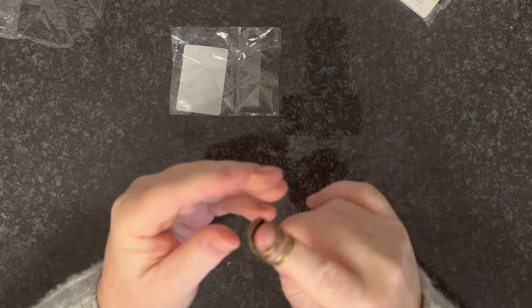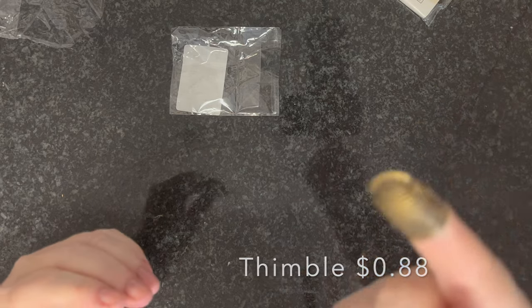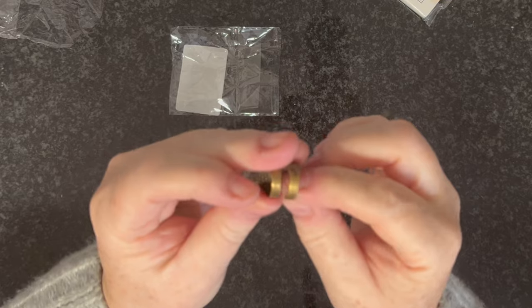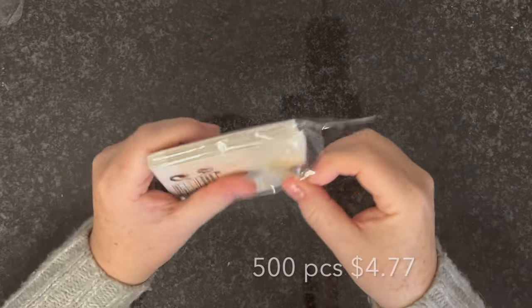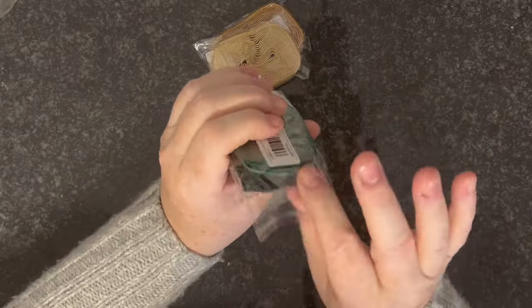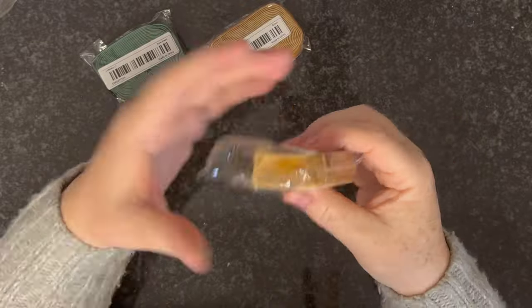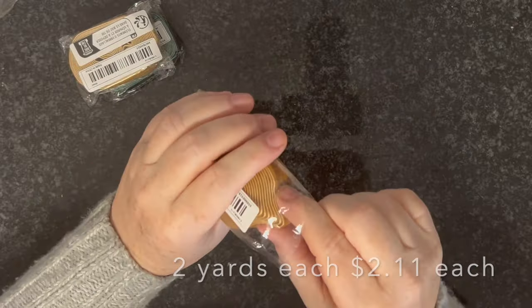This little adjustable thimble fits on all your fingers — it's brass and perfect. I think that was 99 cents. I got 500 pieces of gold foil paper in a smaller size, which is perfect for little projects. I was very happy with the velvet ribbon I picked up last time, so I've got three more here: dark green, yellowy gold, and beautiful mustard yellow.